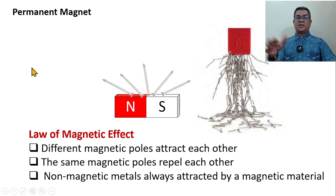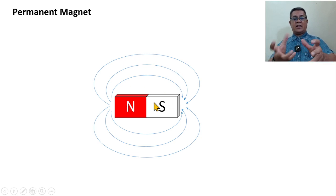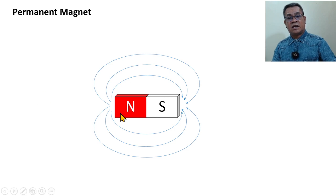We call this the permanent magnet. If we have this magnet, it forms curling lines — we call these magnetic field lines. Notice that the magnetic field lines produced by the permanent magnet move from north, then curl towards the south. Inside the magnet, the magnetic field continuously flows in this direction. We call these magnetic field lines, and the arrow comes from the north towards the south.